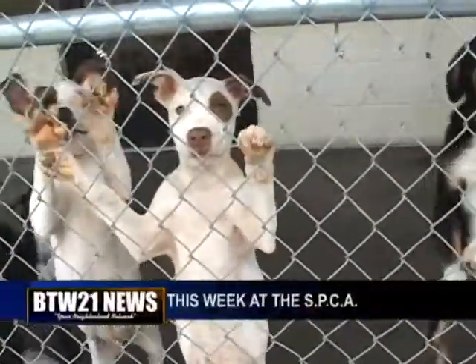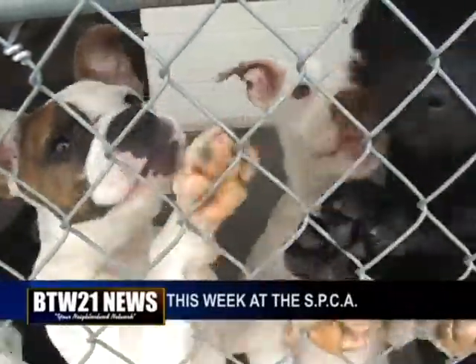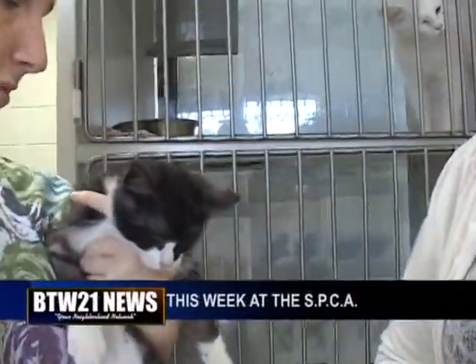Usually when we visit the SPCA, we take a stop off to look at some puppies, but this week we've got to focus on the cats again. They've been flooded at the SPCA, and they need your help to act as a foster or a forever home for an area cat.